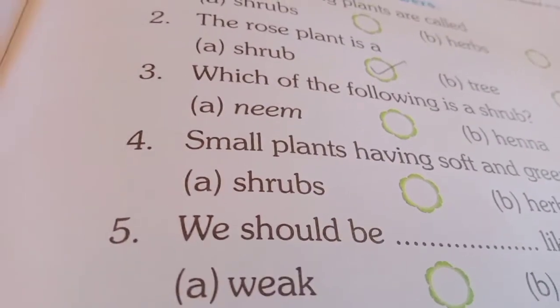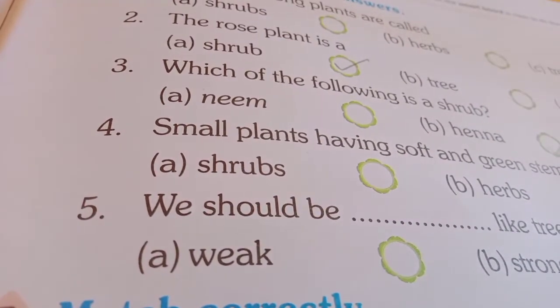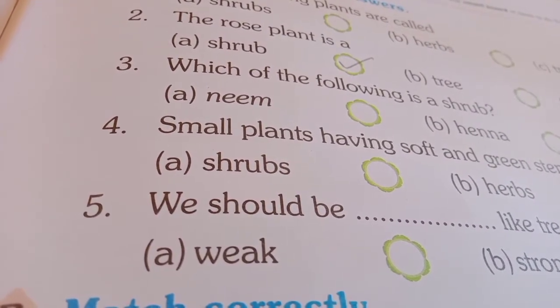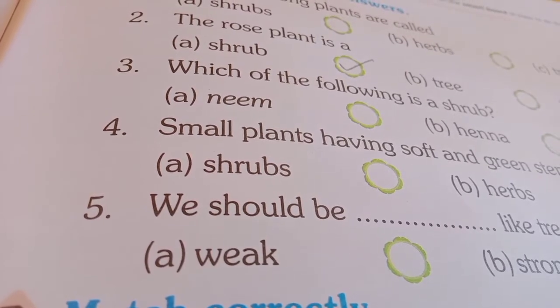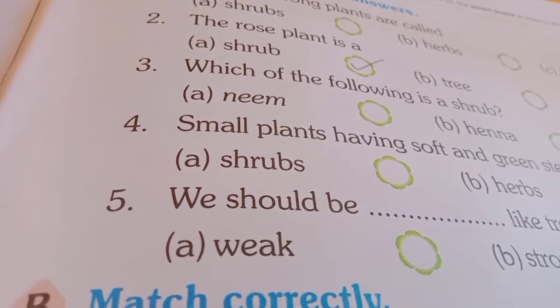Next, which of the following is a Shrub? A. Neem, B. Henna, C. Mango. So, which of the following is a Shrub? B. Henna is the right answer.